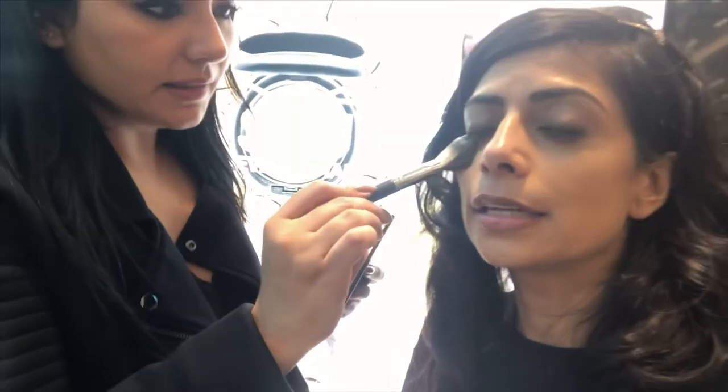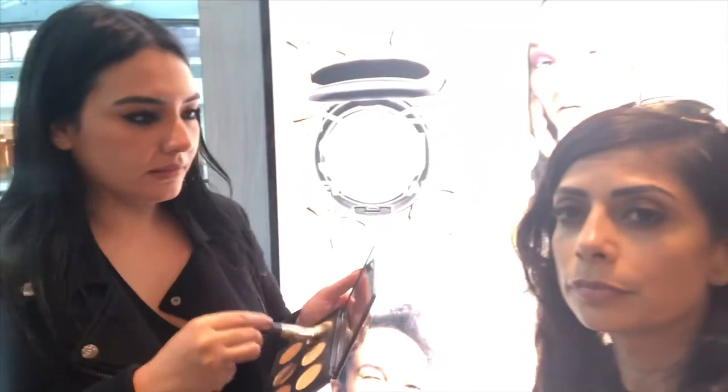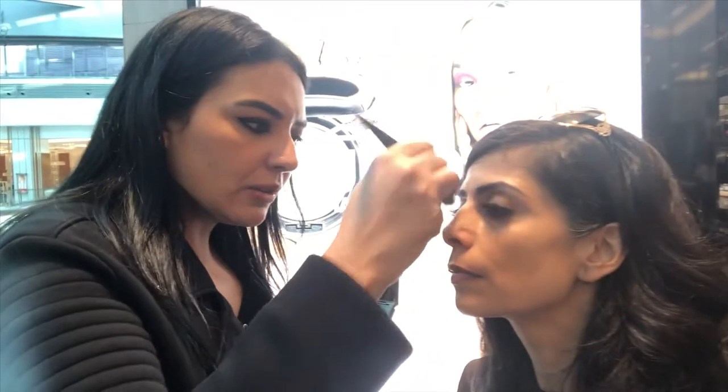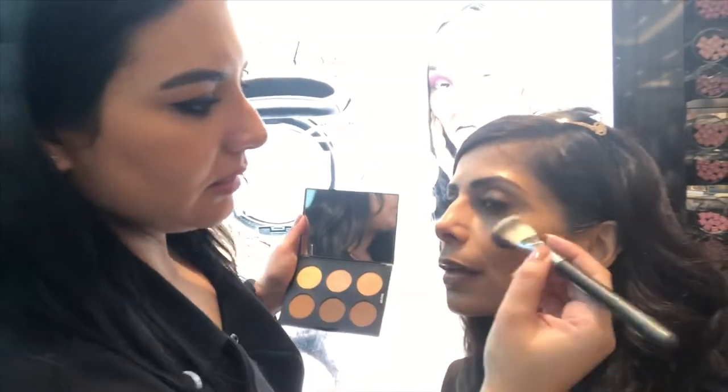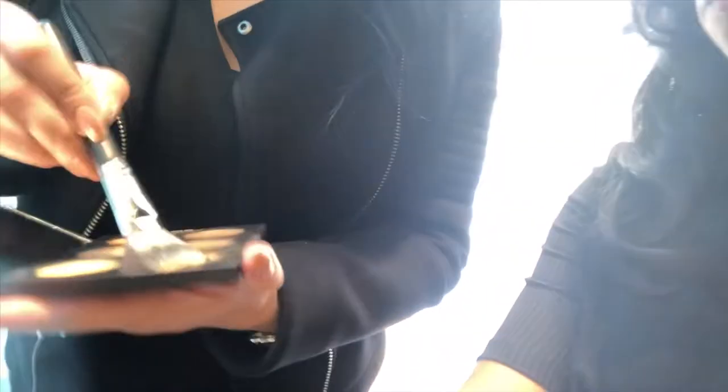So you're using the highlight now? Yes, the yellow, because it really brightens up and lifts the eye. Just lightly — you kind of feel it belongs to the skin, not over. And then I'm going to use these caramel shades to lightly sculpt.